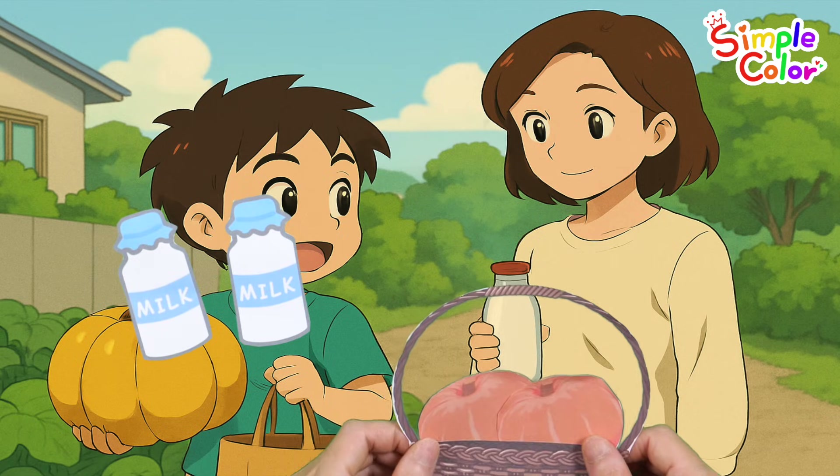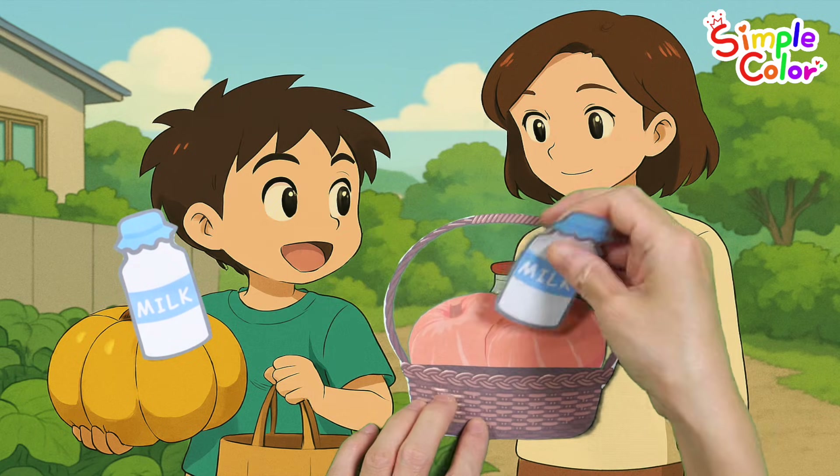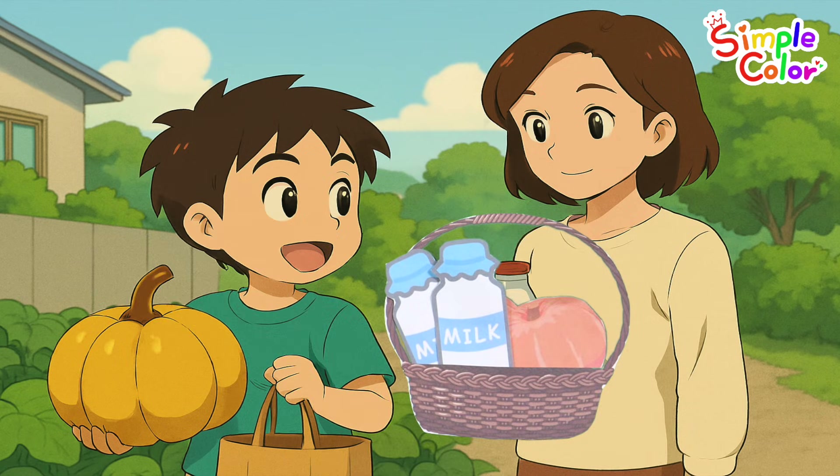We are the ABC explorers, ready for the grand adventure. 1, 2. Two bottles of milk!